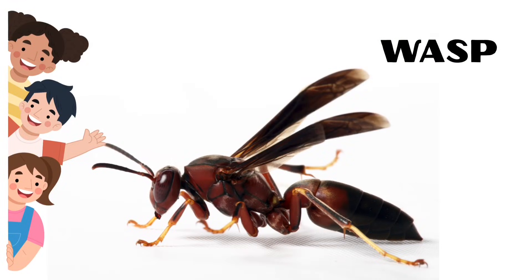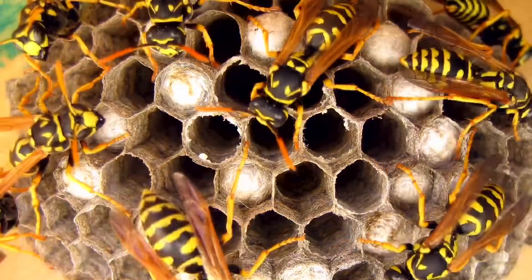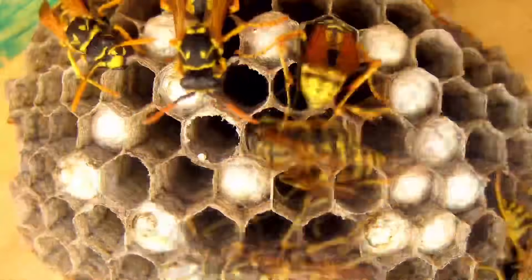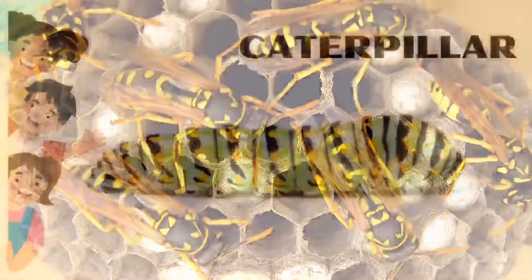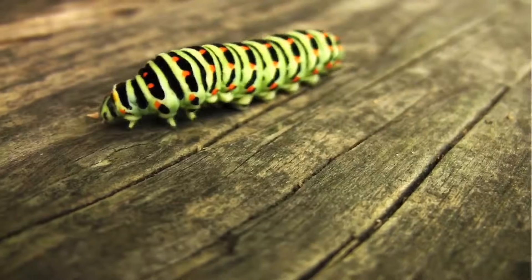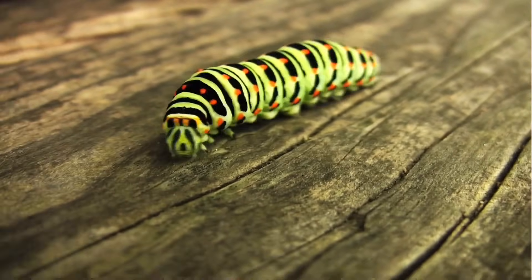Wasp. Wasp colonies can have over 5,000 members. Caterpillar. Caterpillars have 12 eyes.